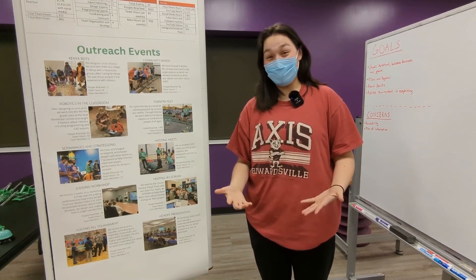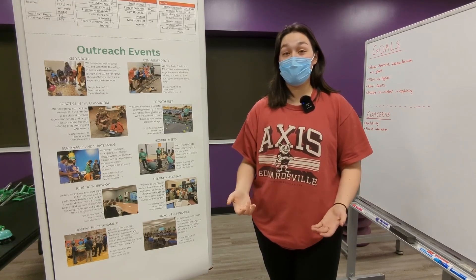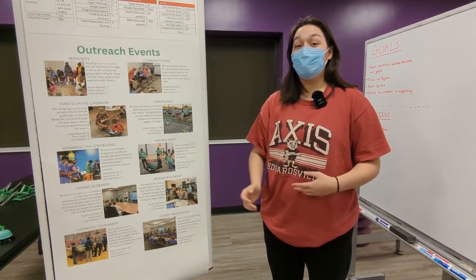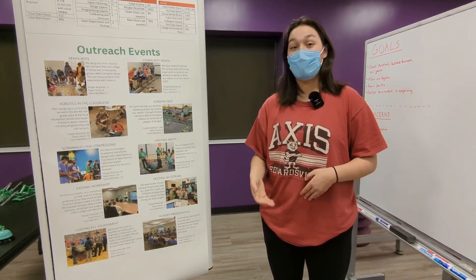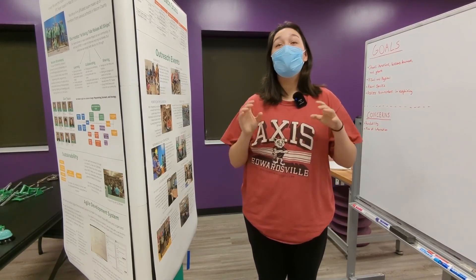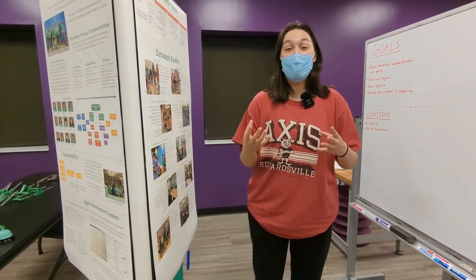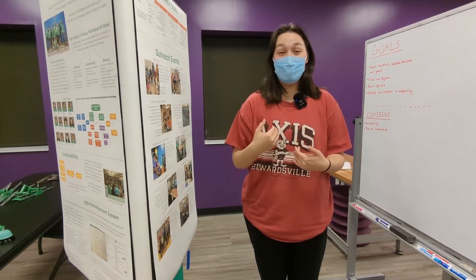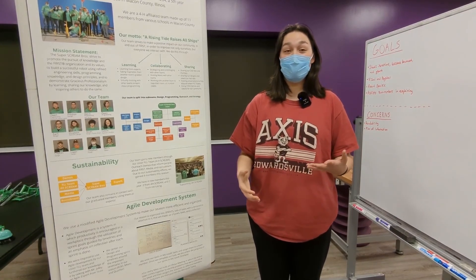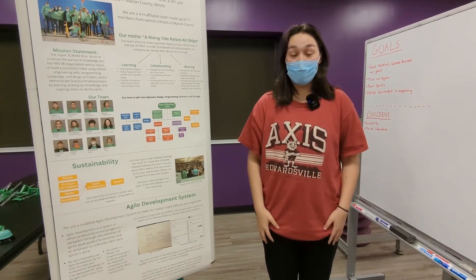A lot of the outreach section looks like it's copied and pasted from the portfolio because it is, but this is less to give judges new information and more to assist our team members as they teach the judges. For example, if a team member doesn't have a lot of experience with outreach, they can still confidently talk to a judge about those events because each one has a description next to it. The judge can also teach themselves by reading what they can visually see on the board. Our pit design focuses on two things: being readable by others, and being usable by our team throughout the judging process.